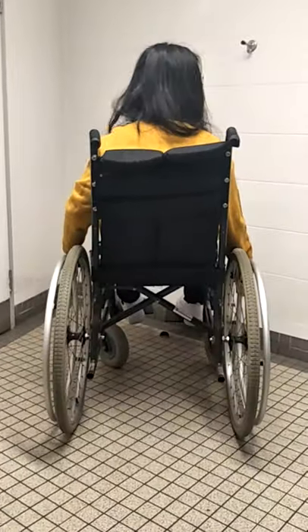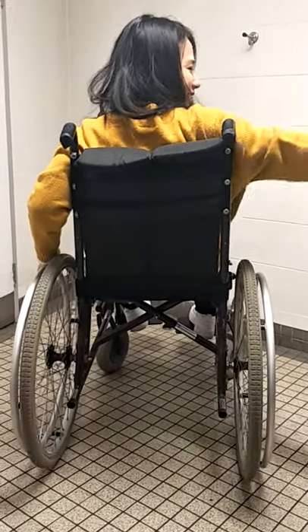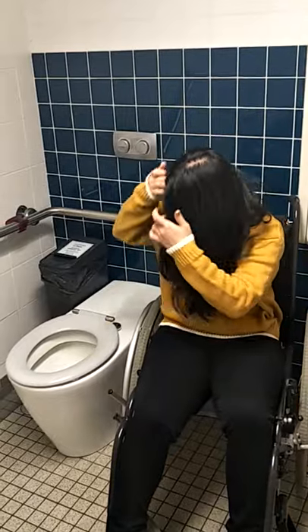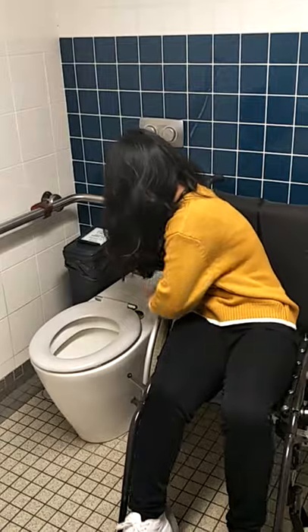Mia's going to try and get on to the toilet — a classic transfer. She's not sure how to approach it: should she grab this part or that part? Most people who are new to a wheelchair have to figure it out, so she gives it a go. The instructor hasn't transferred to a toilet either, but suspects brakes need to go on at some point — though that approach doesn't seem to work.